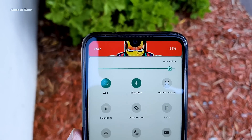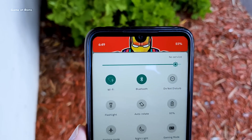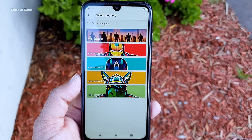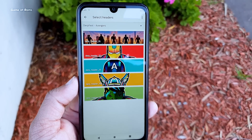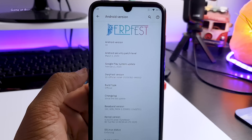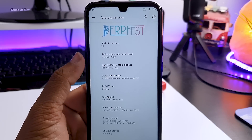Hey guys, Nash here. So I installed this ROM called DubFace on my phone. In this video I'm going to show you the features, performance, and battery life of this ROM, and what kind of customization it provides. As you can see, this is my Redmi Note 7 Pro, running Android 10 with the latest security patch of March 5.